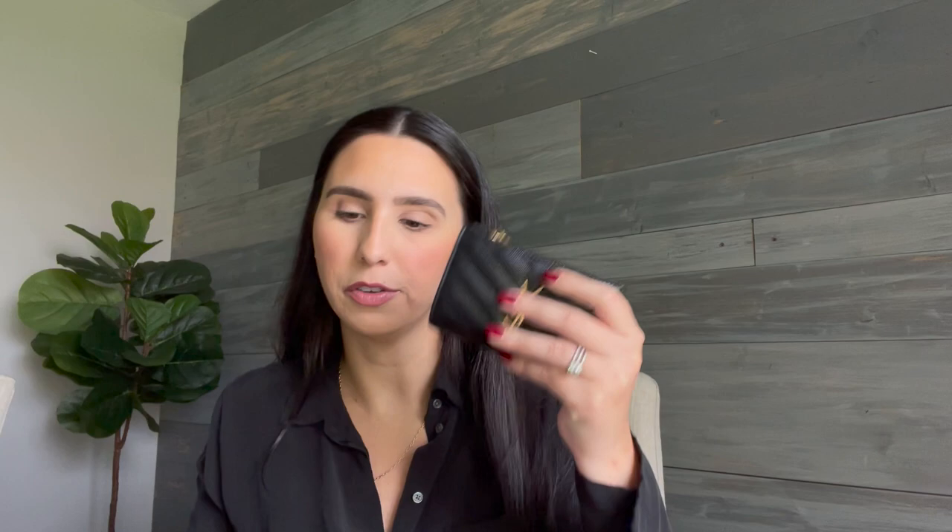Someone asked if I could show it in another bag. I carry my Louis Vuitton Neverfull as a diaper bag with a Tote Savvy insert for the baby's things, and this wallet fits in there. I also sometimes use this Radley London backpack, and obviously it fits in there too.